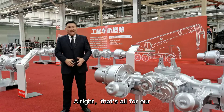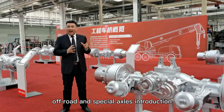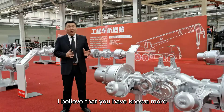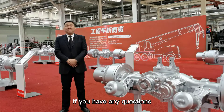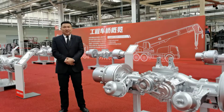That's all for our off-road and special axles introduction. I believe that you now know more about our products. If you have any questions, please contact us. Thank you and goodbye.